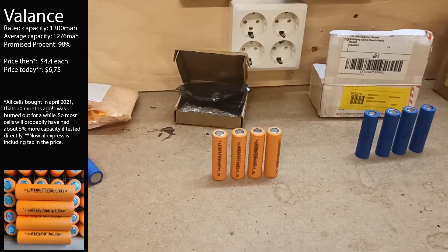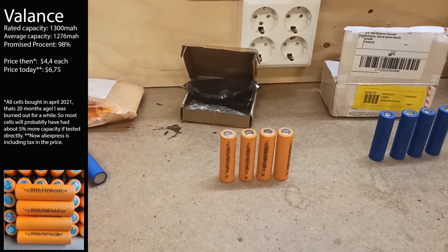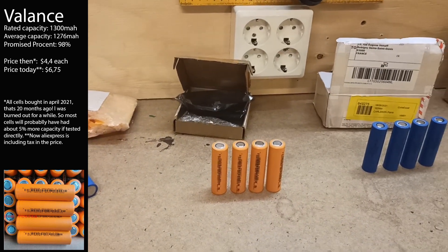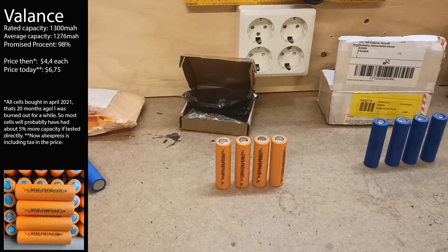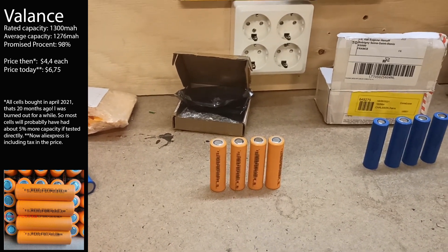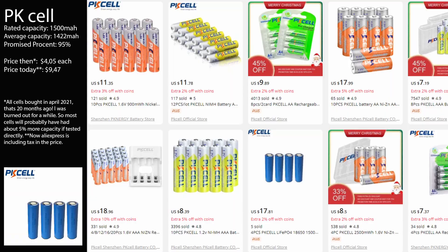Then we have Valence cells, famous for being used in the Segway. They came in nice packaging and tested fairly okay, but they only have 1300 milliampere hours as new and were about 90 to 95 percent of advertised. They're probably original, but 1300 mAh isn't much, and Valence went bankrupt around 10 years ago — so this is most likely old stock. They get the stick of truth.